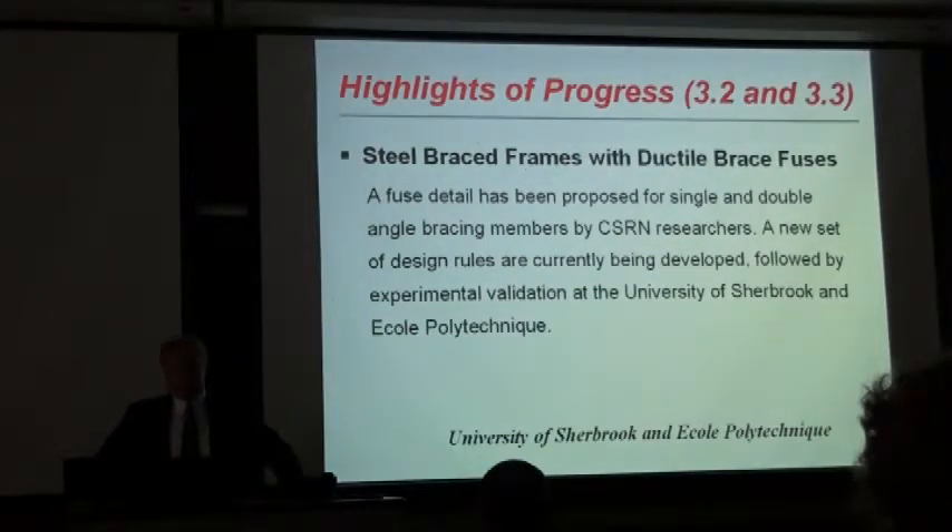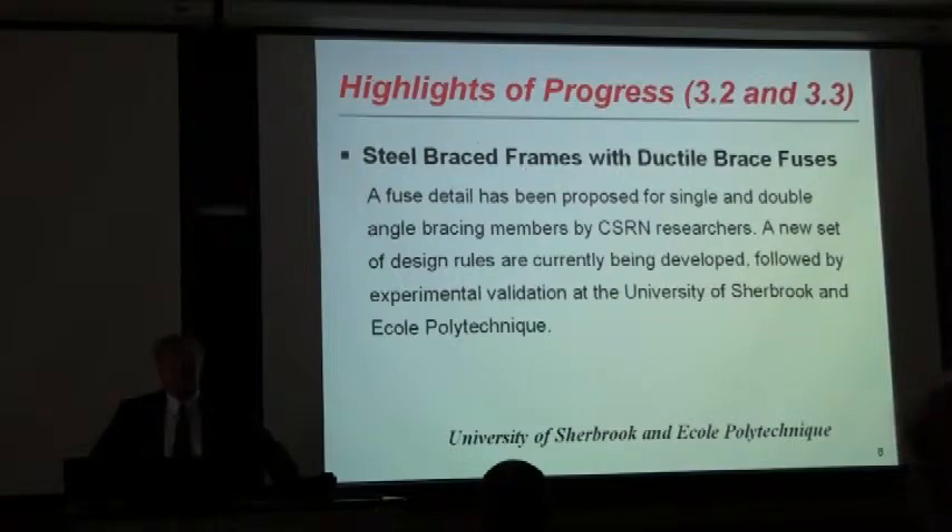When we look at steel brace frames with ductile fuses, a ductile fuse has been proposed consisting of single and double angle bracing members, and a new set of design rules has been generated.